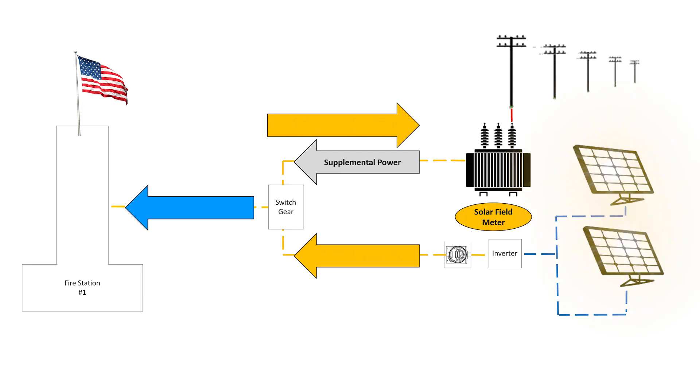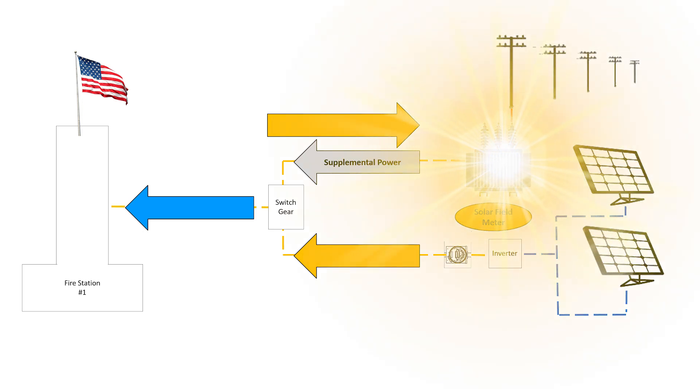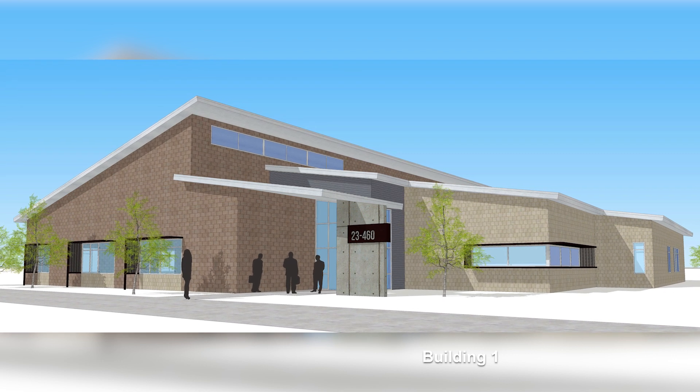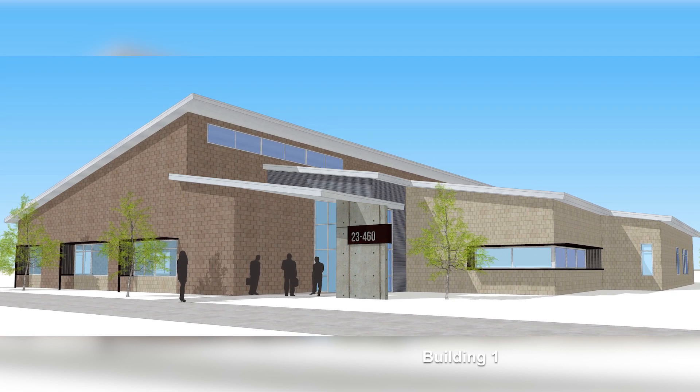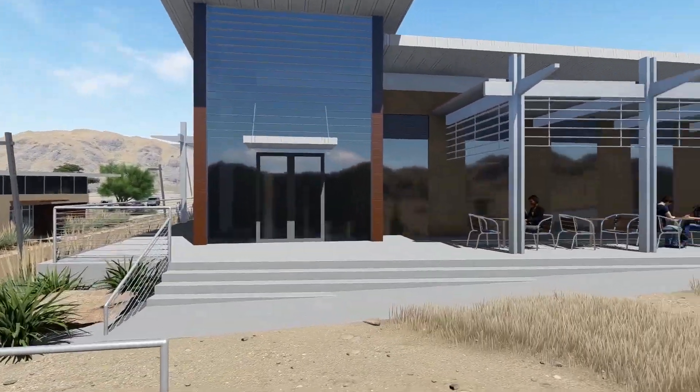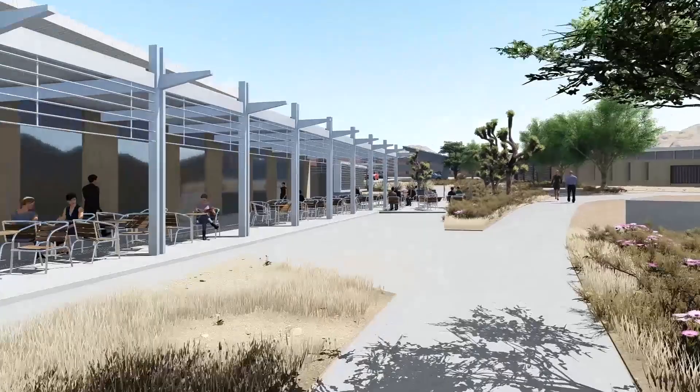The new solar array in Mercury powers the fire station, but the solar panels make more energy than the fire station consumes, so the extra energy goes onto the grid that powers the site. That extra energy will power the first new net-zero energy building on the Mercury campus, and plans are underway to expand solar deployment across the site to power additional new buildings in the future.